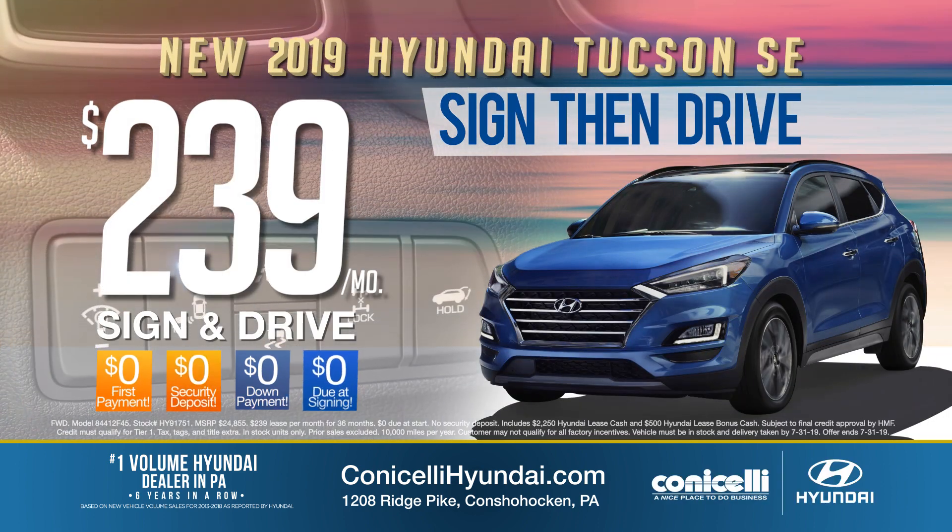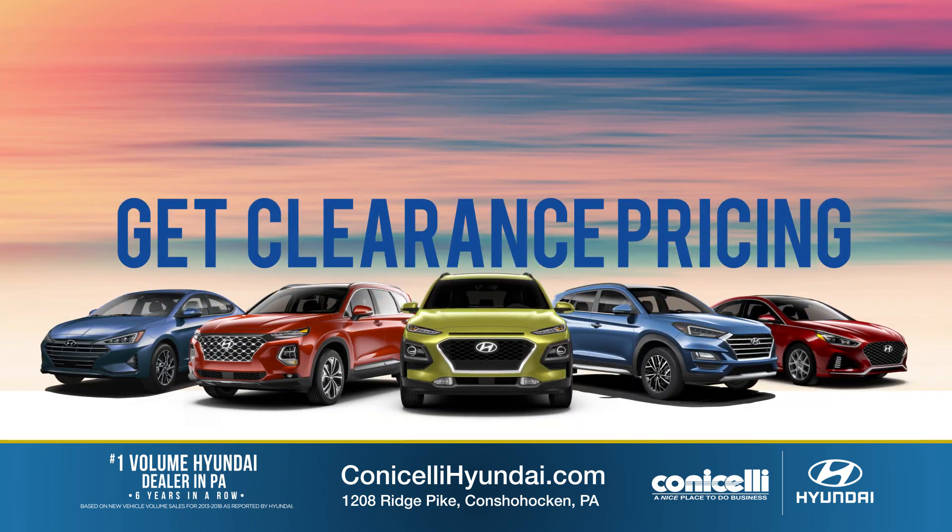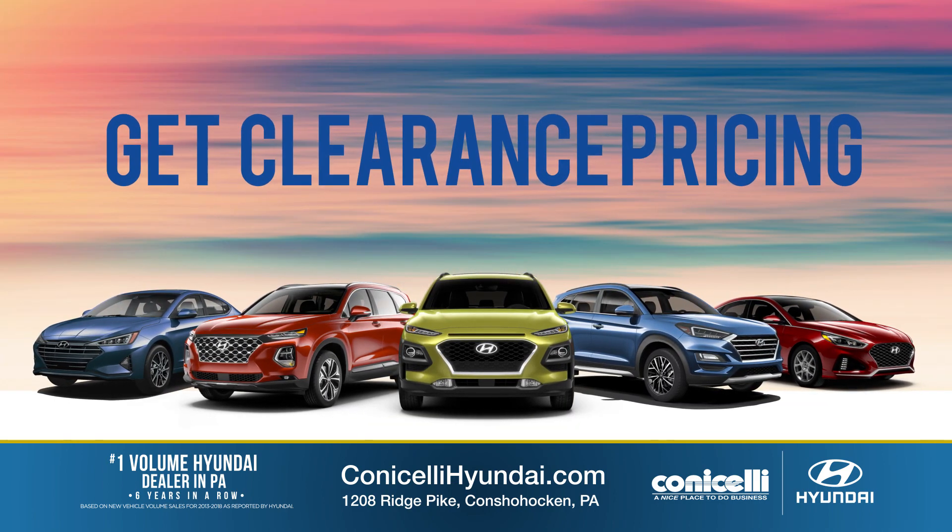Or for $239 a month, lease a new 2019 Hyundai Tucson SE — sign then drive. Plus get clearance pricing on the Sonata, Kona, and Santa Fe.